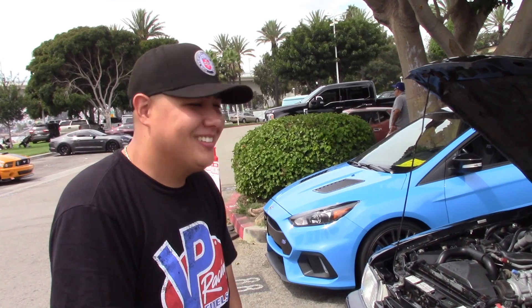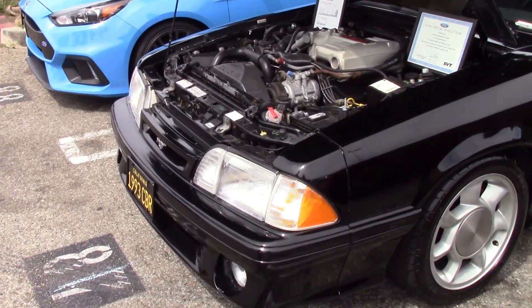Is this your daily? Kind of a weekend car — I don't really daily it that much, but as much as I would like to.